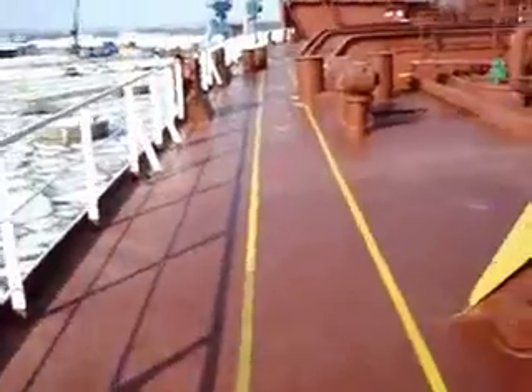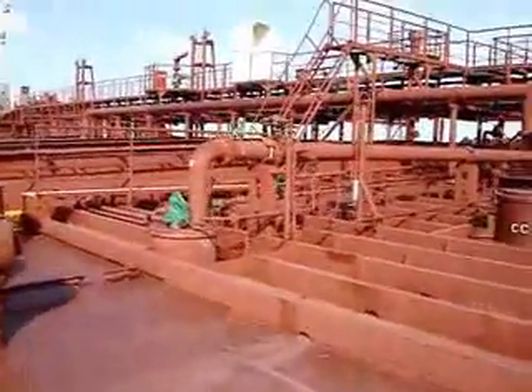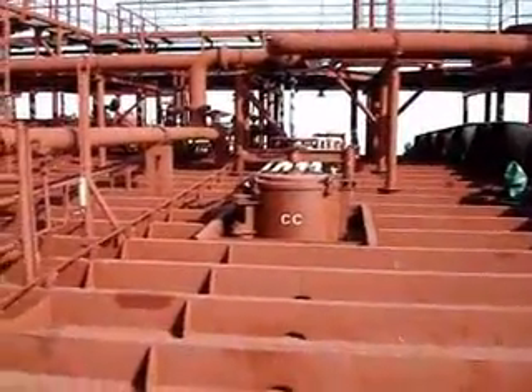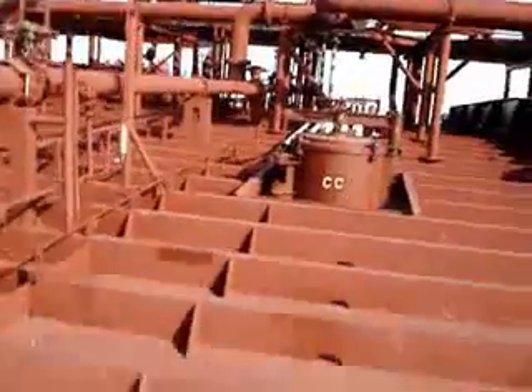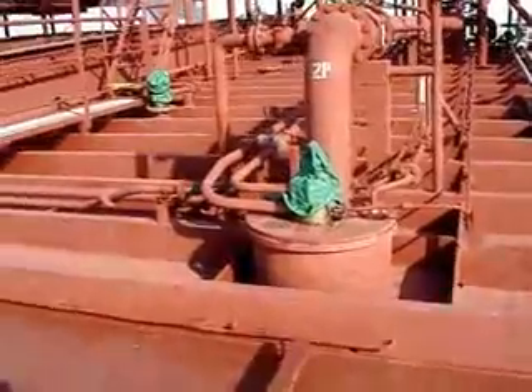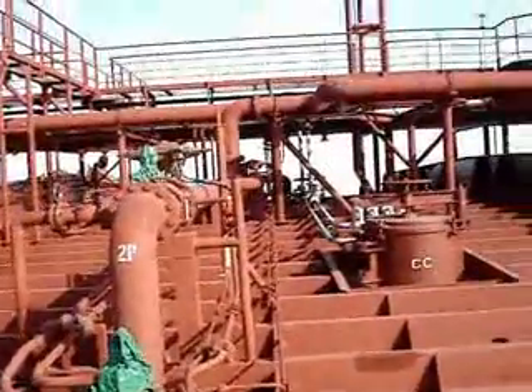We're going forward now. You see deck structures here. These are the tank hatches which I'm pointing to right now. You open the hatch and you can go inside the tank. And the pump stacks — there are individual pumps in each tank.